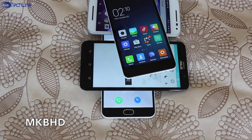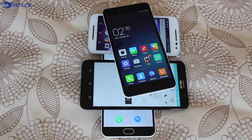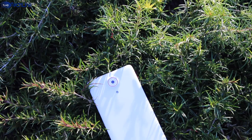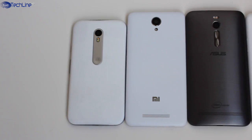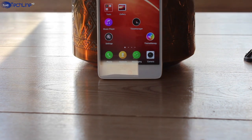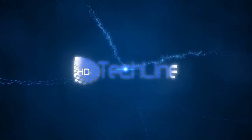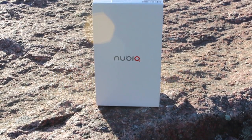Cheap phones are getting good and good phones are getting cheap. We have a lot of budget phones that are really worth your attention, but what if we take a look at the flagship from 2013 which used to cost over $500 US but now costs just below $130? Which one should you choose — today's cheap phone or yesterday's flagship? This is Linus, you're watching Techline HD, and this is the review of the ZTE Nubia Z5.